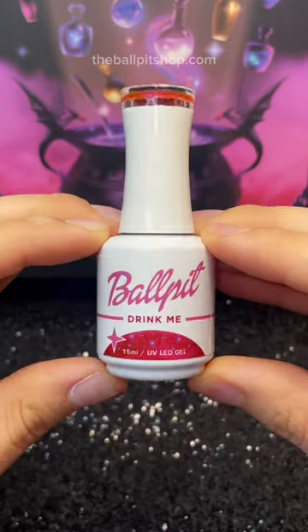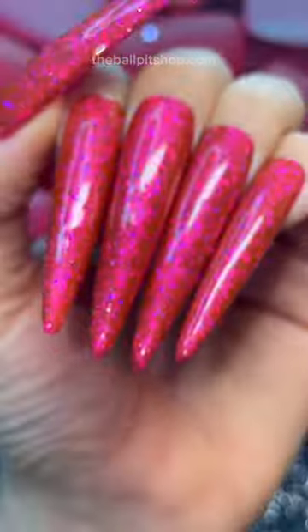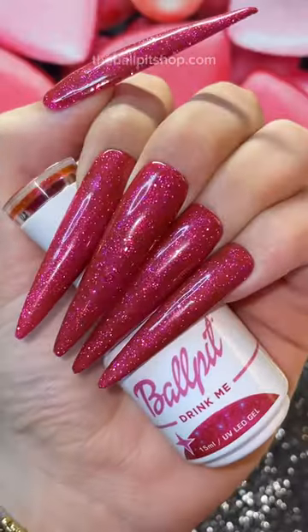The last shade is called Drink Me. It's a deep magenta glitter with tiny violet flecks in it. The little blue glitters literally twinkle in the light, and it is spellbinding. Look at them go. Let me know what shade was your favorite.